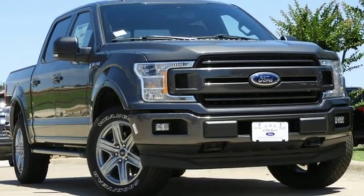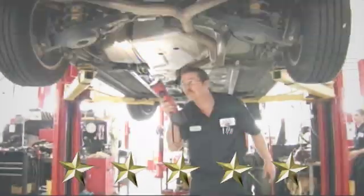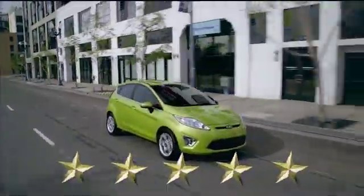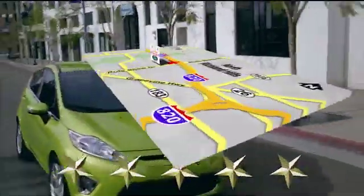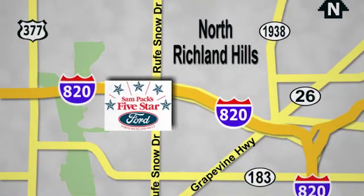You'll never know till you try. Test drive it today at Sampax 5-star Ford, where every vehicle we sell is thoroughly inspected before you buy. Come see us today. We're conveniently located on the Northeast Loop 820 at Ruth Snow Drive in North Richland Hills.